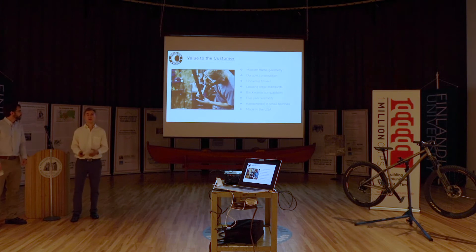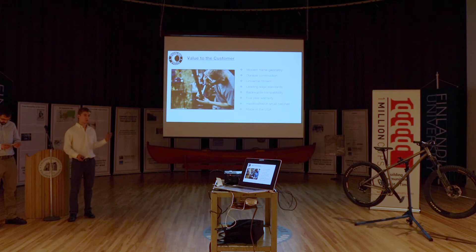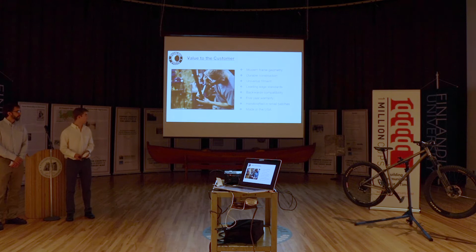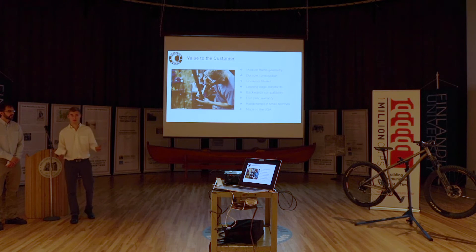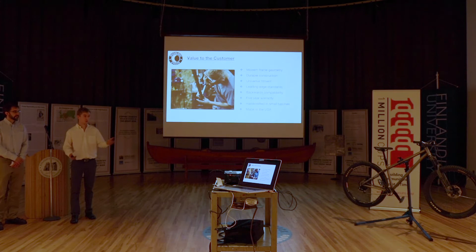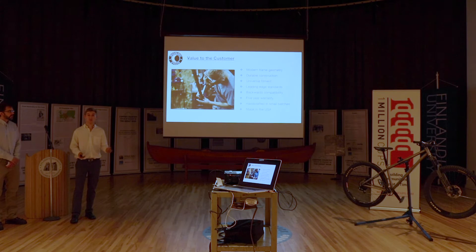What value do we provide to the customer? If you buy a Moonlight Cycles bike, you're going to get modern frame geometry, durable construction, and universal fitment — a bike that fits a wider range of riders than a conventional hardtail. We're using leading edge standards, pushing the latest technology and component specs, but also providing backwards compatibility, meaning your wheel set from last year can still work. And we want to offer a five-year warranty on the frames. The consumer will also get the knowledge that these are handcrafted in small batches and made right here in the USA — actually, right here in Michigan.